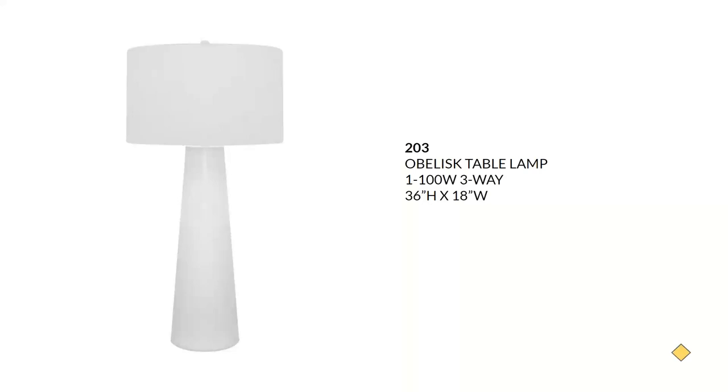Back to the Obelisk table lamp — this is a white glass lamp with a nightlight in the base and a round hardback white fabric shade. A modern contemporary glam luxe aesthetic would work for this lamp. A three-way 100-watt bulb is the maximum wattage, and it will sell for around $335.